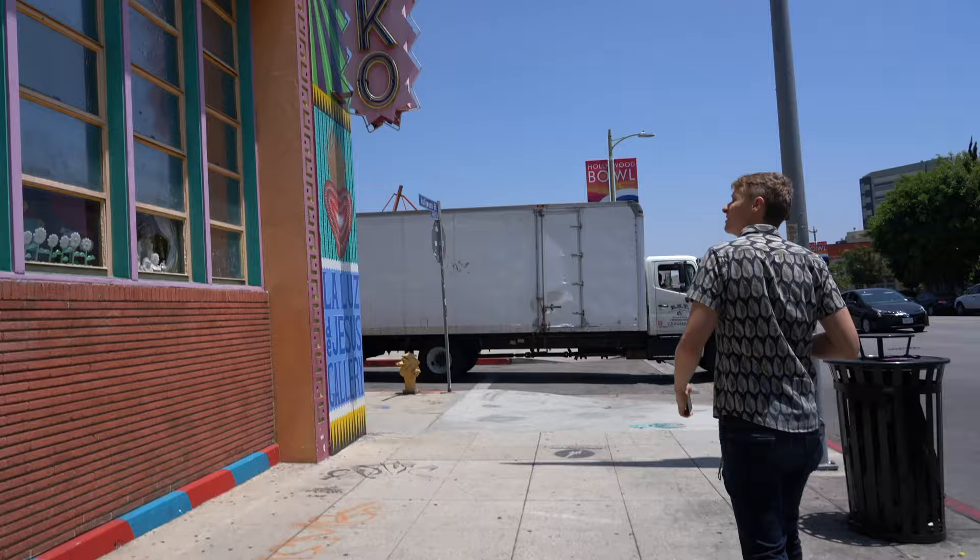Welcome to Soap Plant, a museum, store, curiosity center that's absolutely wacko.